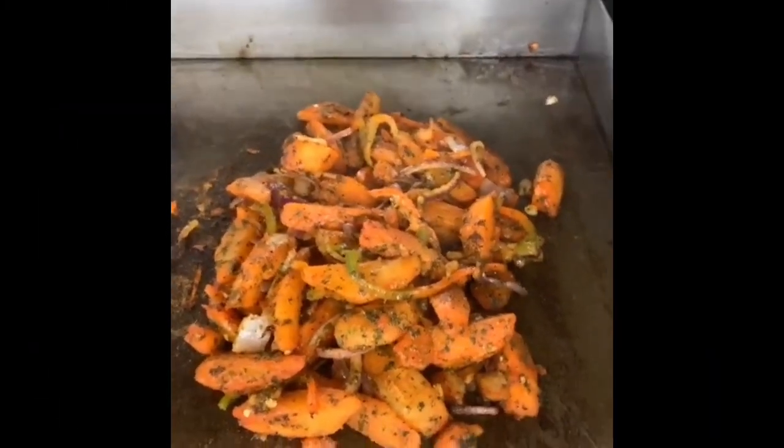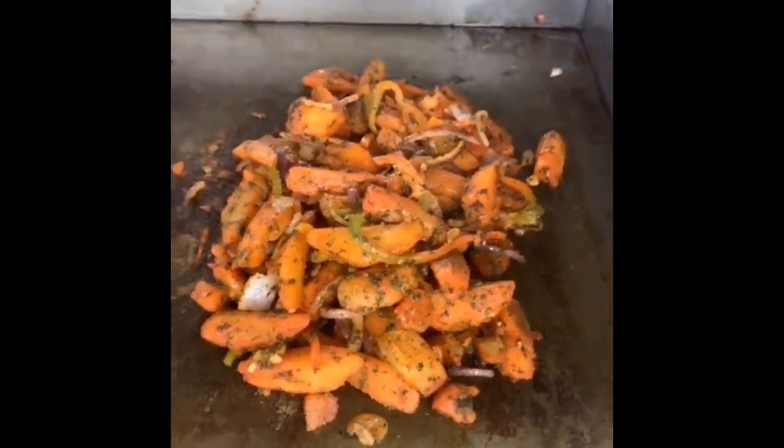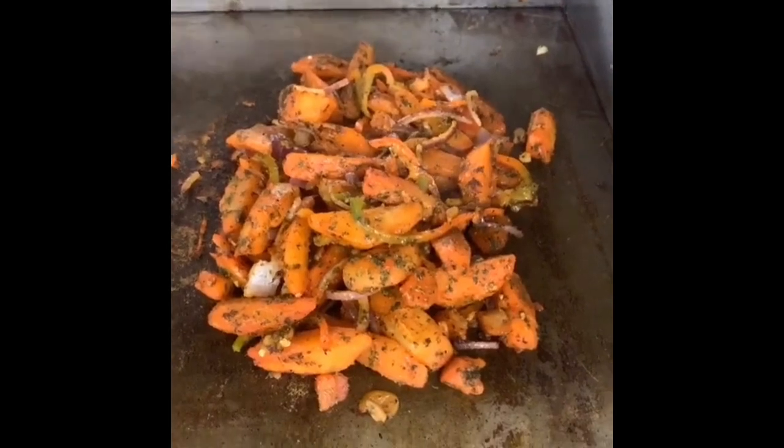First day on TikTok, making platters, breakfast platters, you know? Home fries, turkey bacon, egg and cheese. You already know.